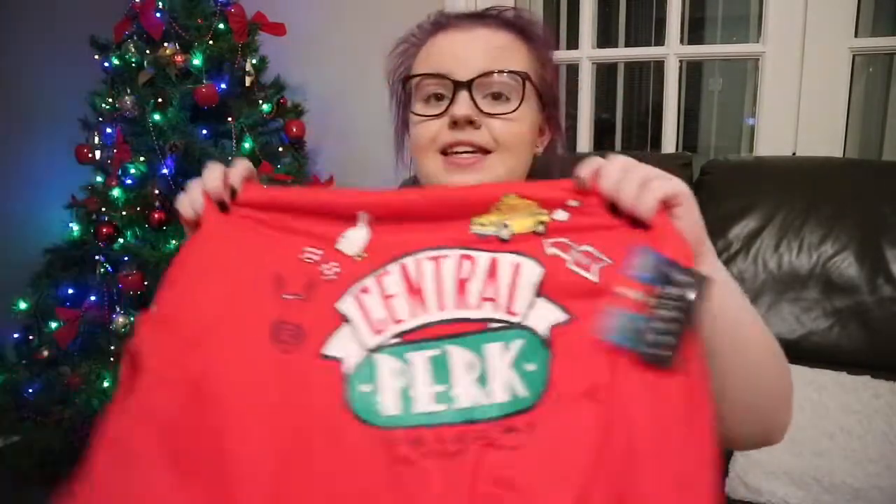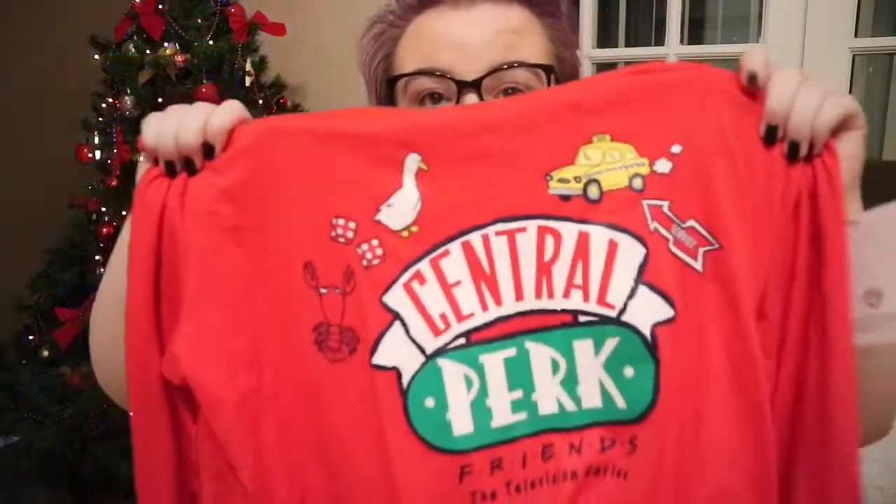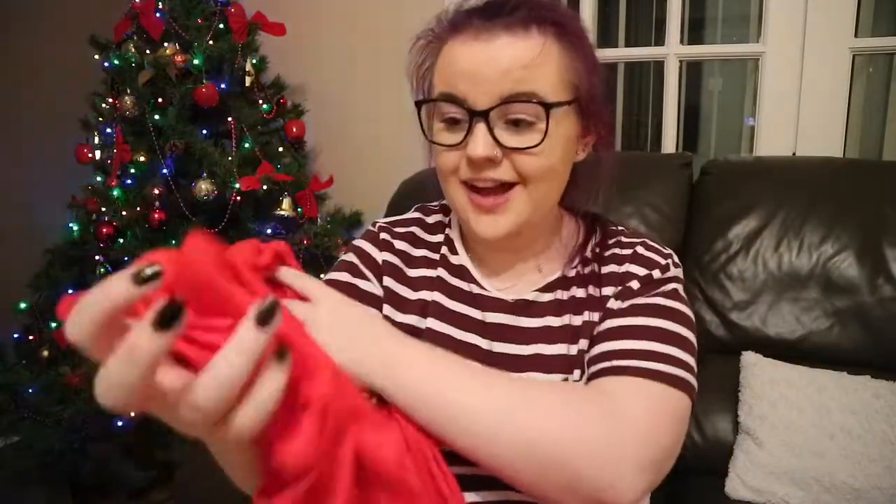Next is what my best friend Alana got me. If you know me, you know that Friends is my life — so she got me these pajamas and I'm obsessed. They say 'Central Perk,' and there's a taxi, a duck, and a lobster with little Friends references. Me and her are both obsessed with Friends and she has the same ones. The trousers are gray and also say 'Central Perk.'